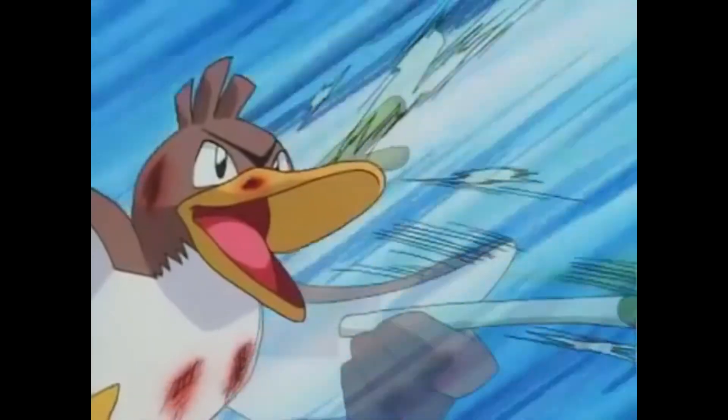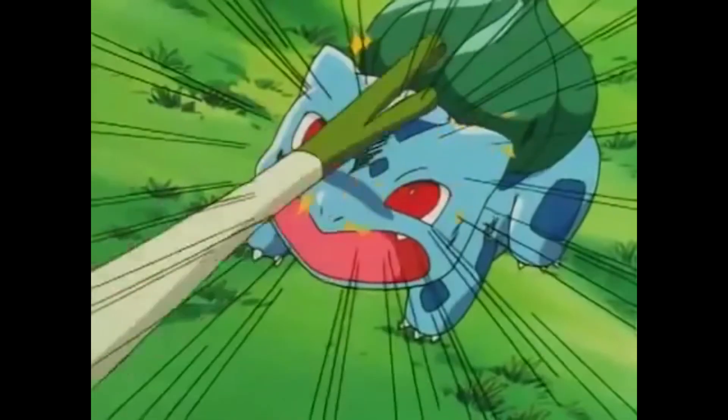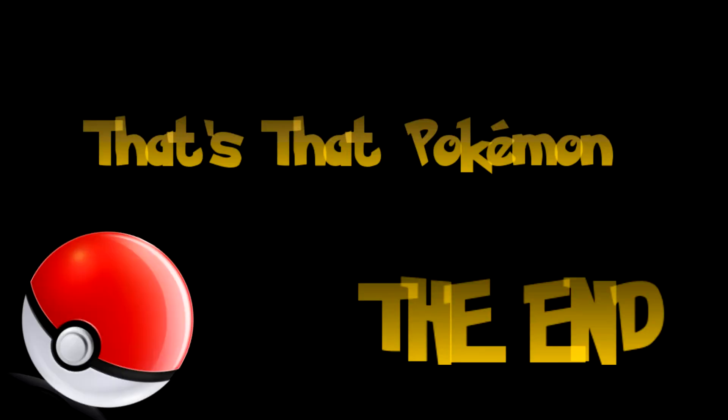Without us making some Farfetch'd assumptions, this brings us to conclude this episode of That's That Pokemon. We hope you enjoyed this special about the Mighty Duck Farfetch'd, and remember, the more you know, the more you Poke-Gro.